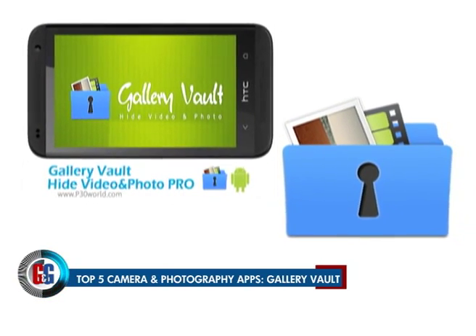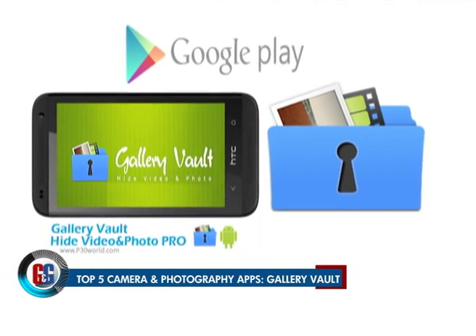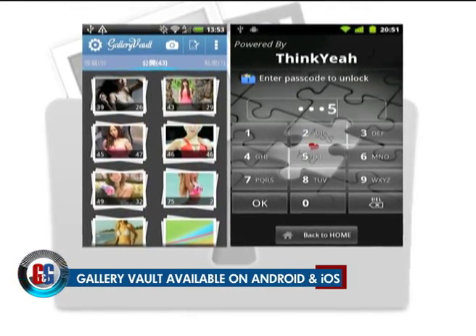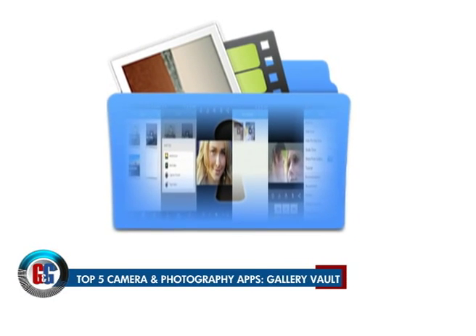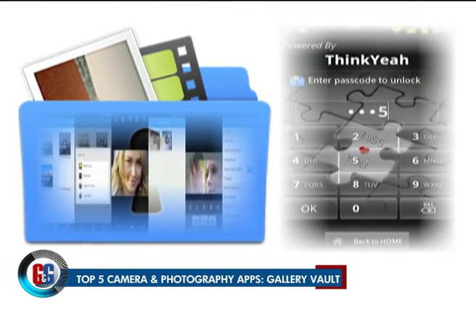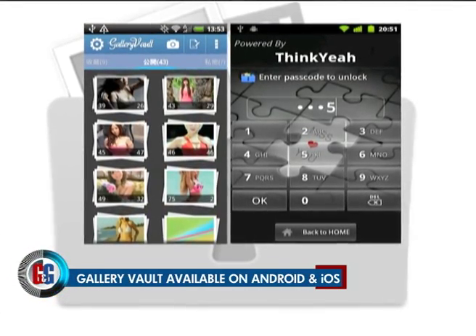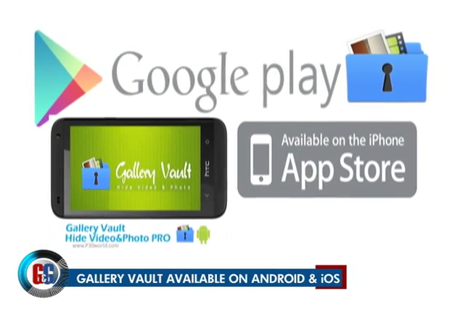Gallery Vault is a privacy app for the images and videos you take. Android users can hide the application's icon and import media to a secure location set up by the app. Gallery Vault offers a free stealth mode — a feature otherwise only available on paid apps. The app has a simple user interface, all hidden files are encrypted, and after launching the app with the correct passcode you can browse all media inside it. Gallery Vault's clean interface, unique stealth mode, and nifty shake mode are features to look out for. Best of all, it's also free on both Android and iOS.